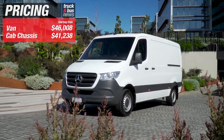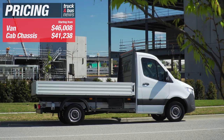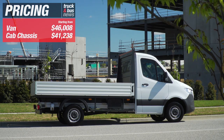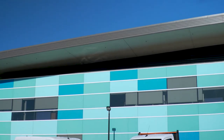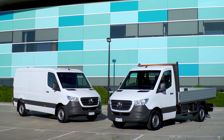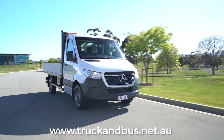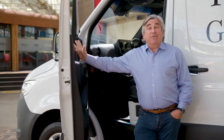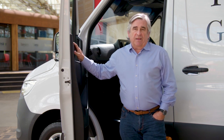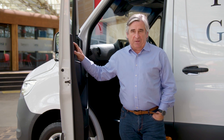The Sprinter van range is quite well priced, starting from just $46,008 plus on-roads, while the cab chassis truck pricing kicks off at $41,238 for the 311 CDI single cab. You can have a look at all the pricing details in the Sprinter story on our website at www.truckandbus.net.au. Well, there you have it — the new Mercedes-Benz Sprinter. Mercedes is already the market leader, and I'm sure this van is going to give the opposition plenty to think about in the coming years.